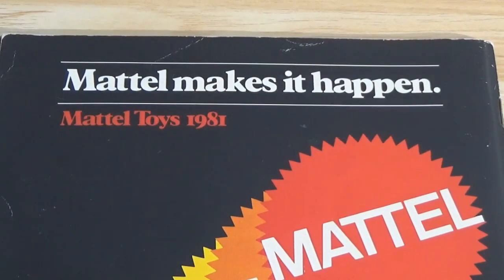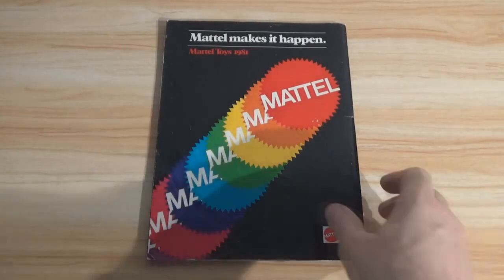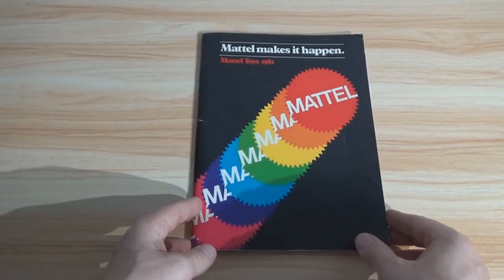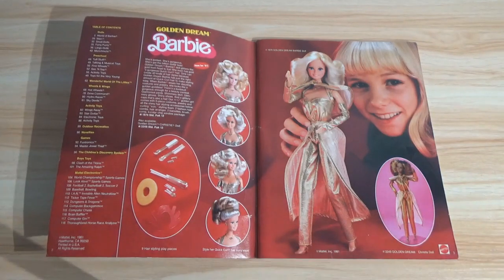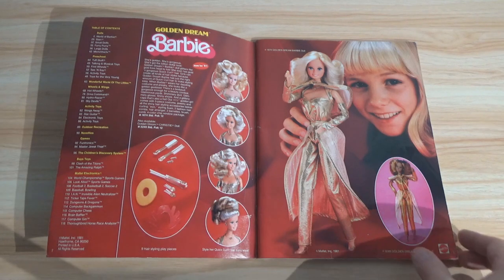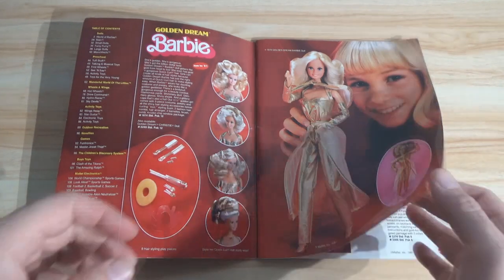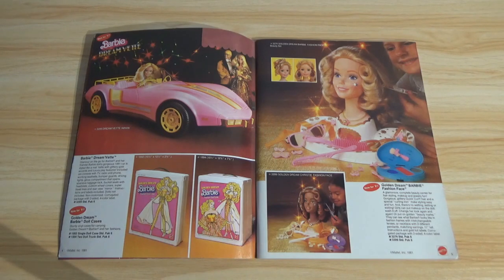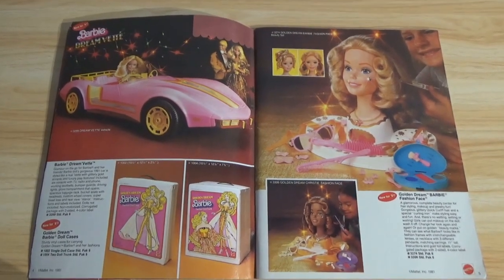Mattel makes it happen — Mattel Toys 1981. If you attended toy fair in 1981 and you were a retailer who went to the Mattel booth, the salesman would have given you a catalog like this. There are some real hidden gems in here: Clash of the Titans, a lot of very early electronic and handheld games. As you'll often see in these catalogs, there are items that never made it past the prototype stage — things that were never produced. I'll point those out as I recognize them.